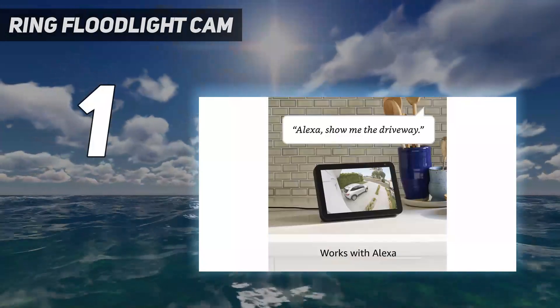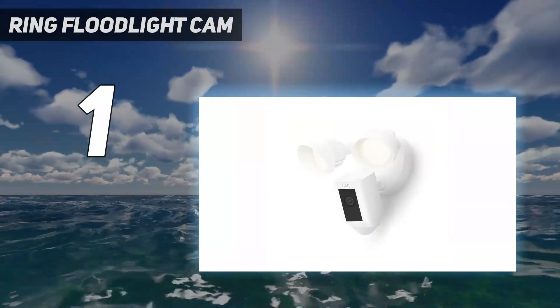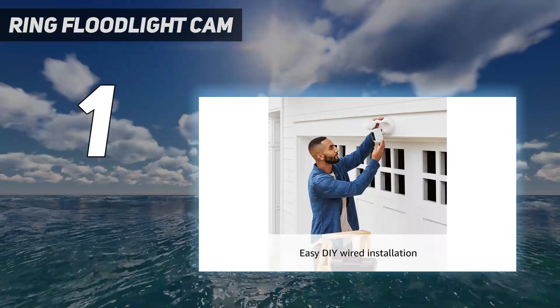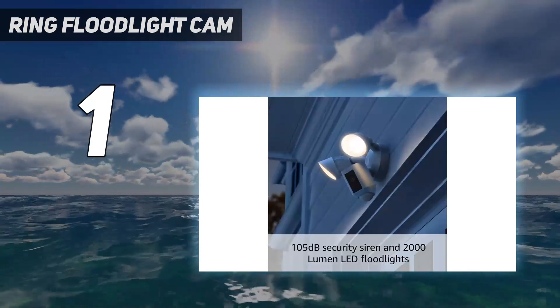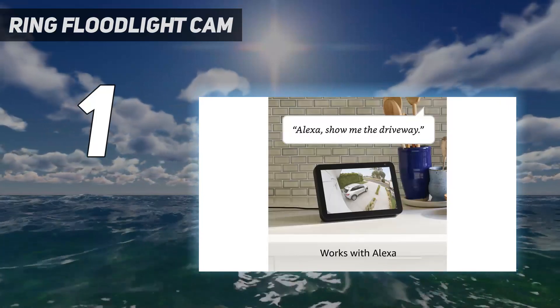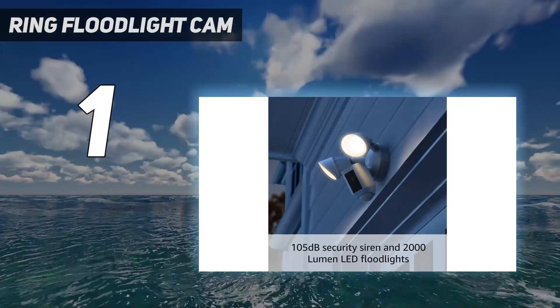And number one: the Ring Floodlight Cam. The Floodlight Cam Plus isn't Ring's top-spec offering — that honor goes to the Floodlight Cam Pro — but it represents better value for most. Both are wired, both have powerful dual floodlights, and both offer two-way chat through the Ring app. There are some refinements on the Pro model, but the core functionality isn't that different, making this our pick. The Ring app will alert you when someone is detected by the PIR motion sensor in the base of the camera housing.